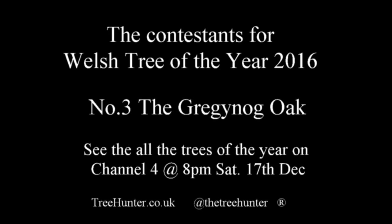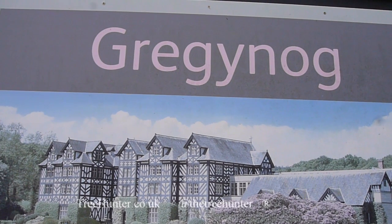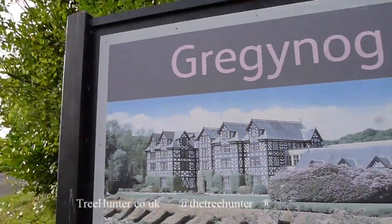We're off to see tree number three and very soon you'll see where it is - that's it, Gregynog. As you can see from the sign, we're back on the trail of the Welsh Tree of the Year 2016, here at Gregynog. I came here about five years ago and met Welsh politicians talking about proper protection for ancient trees - it hasn't happened yet.